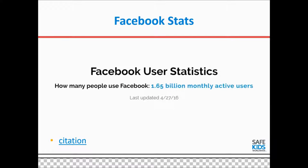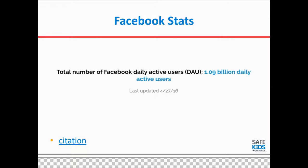To begin, I'm going to go through some statistics to show the importance of Facebook. You can see from this slide that 1.65 billion people are on Facebook monthly — the citations are in the corner. Of those people, 1.09 billion use Facebook every single day. If you can even reach 1% or 10% of those people, the reach of your message using Facebook is huge.